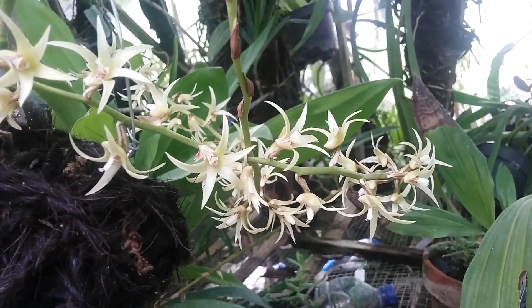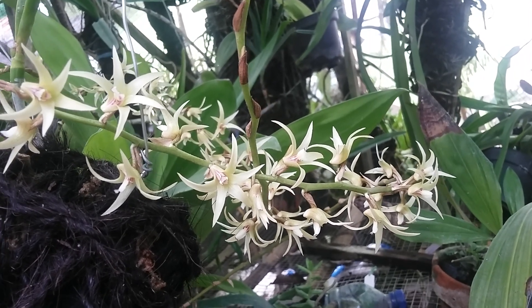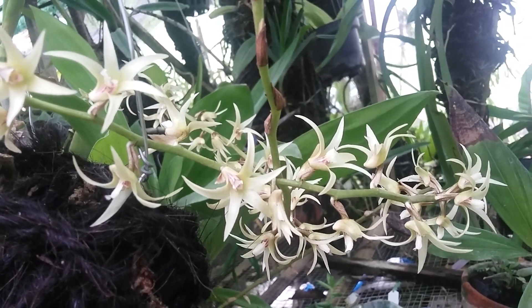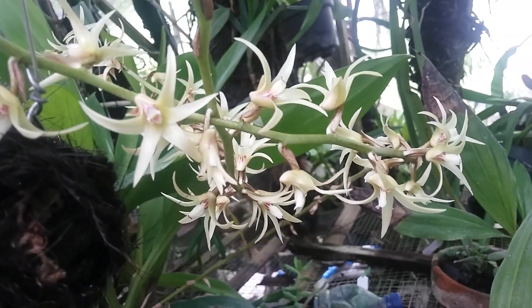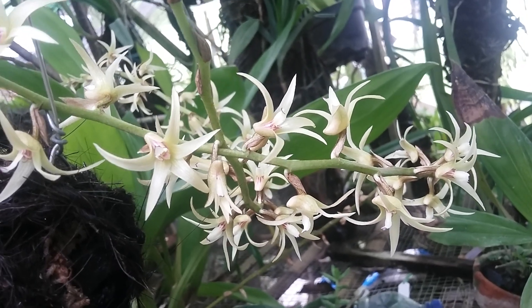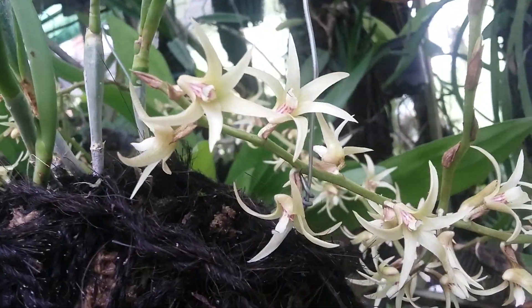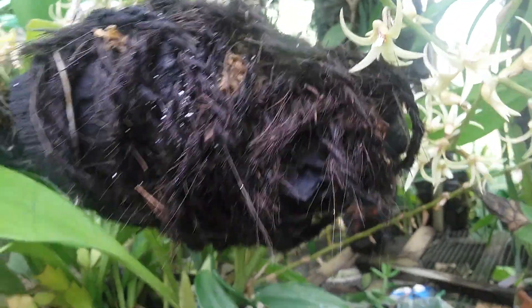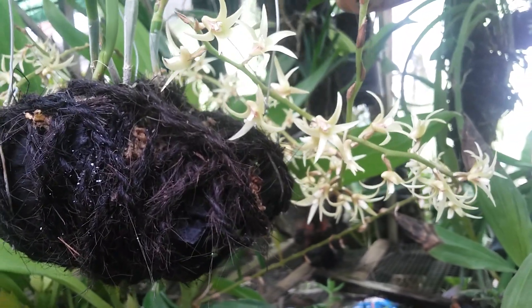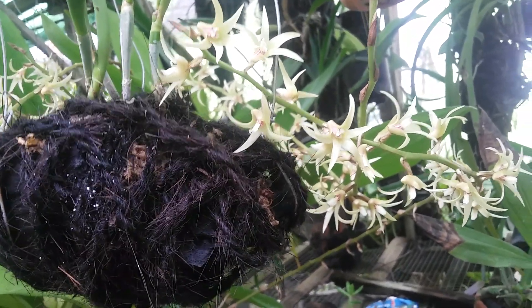Hello, good morning everyone. About five weeks ago I published a video about Aerides javanica, a special orchid native to Java Island, Indonesia. Aerides javanica is very cute and lovely, also fragrant with a nice fragrance, easy to grow and easy to maintain. I just want to share that about five weeks ago I told in my previous video that from this one plant I got eight spikes.